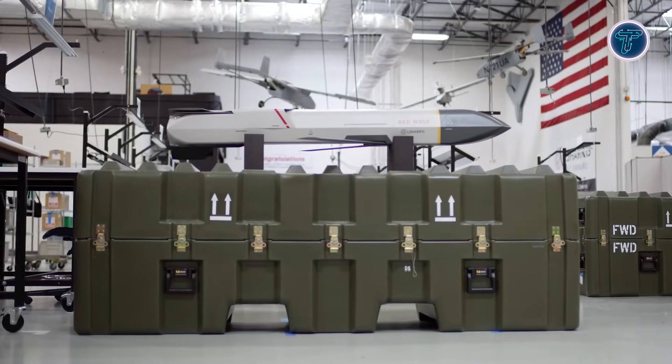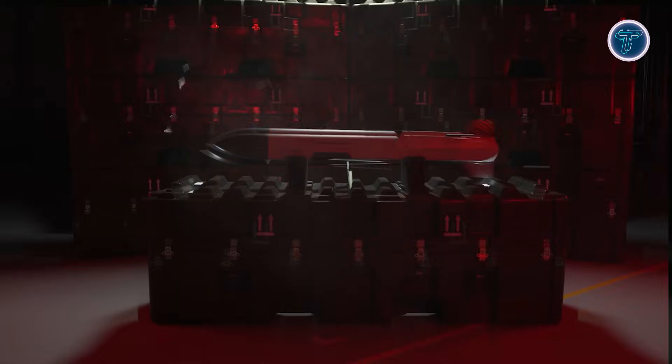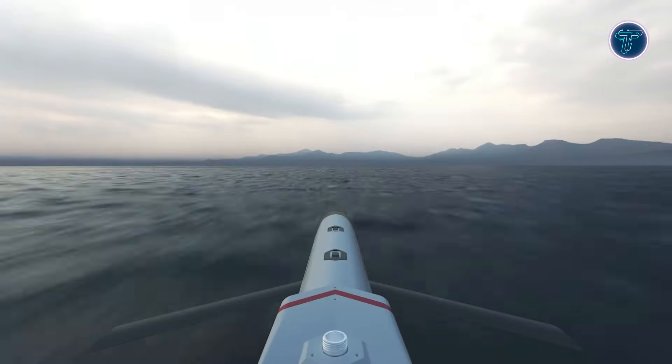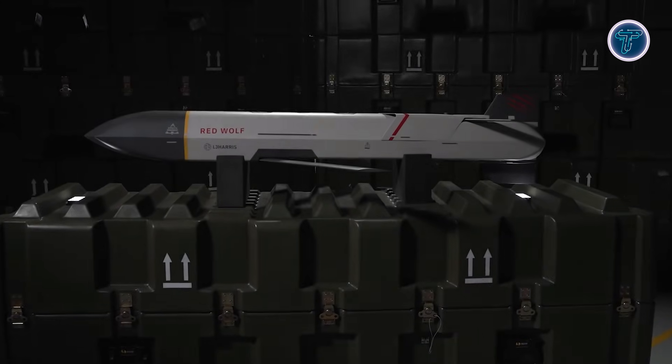What makes Wolfpack stand out is its ability to collaborate in flight, dynamically retask, and adapt to changing conditions through networked communication. With modular payloads, scalable production, and multi-domain launch capability, Wolfpack highlights how intelligent connected systems enable speed and decisive battlefield advantage.